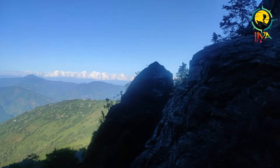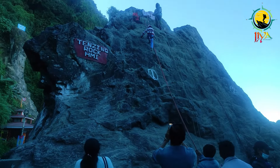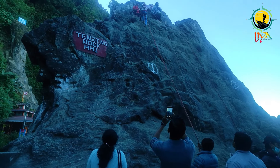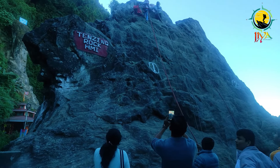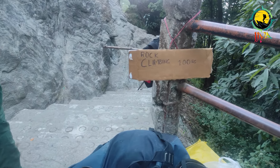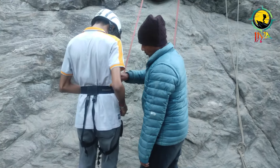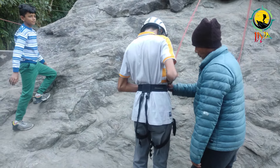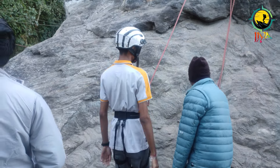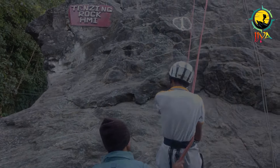Another tourist attraction is Tenzing Rock — a natural rock beside the road named after the famous Sherpa Tenzing Norgay, who first climbed Everest in 1953. You can try rock climbing here. This was the last point of the Darjeeling city tour. By 5 pm all tourist attractions get closed and you will be dropped back to your hotel by taxi.